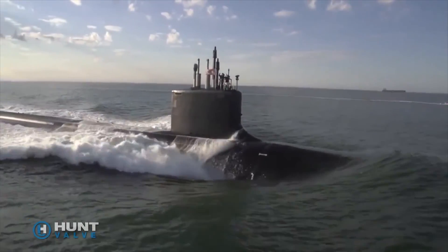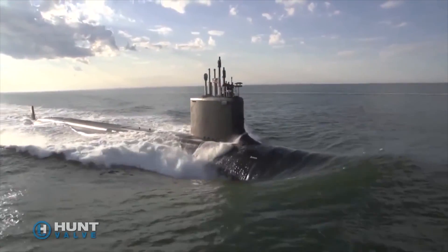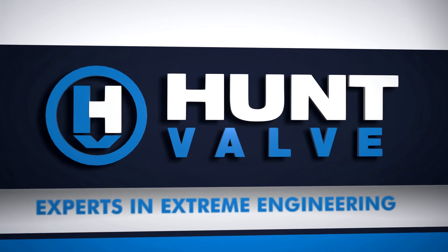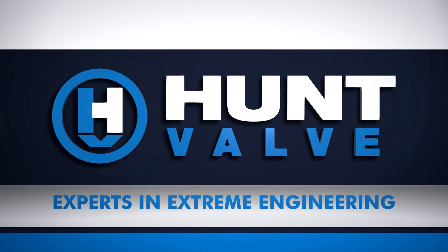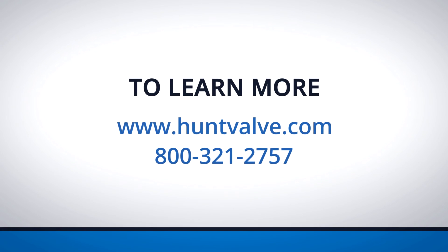As the experts in extreme engineering, Hunt Valve is ready to help you with your toughest military or industrial application, using the best products, manufacturing technology, and engineering team available. To learn more or request a quote, visit www.huntvalve.com or call 800-321-2757.